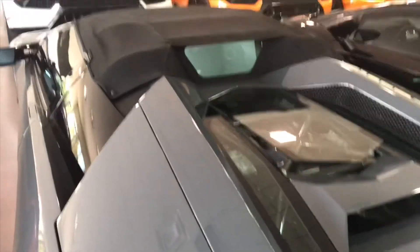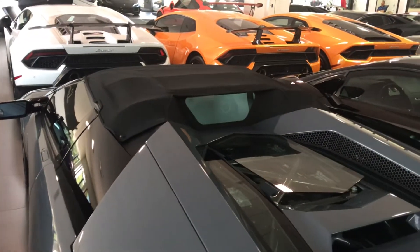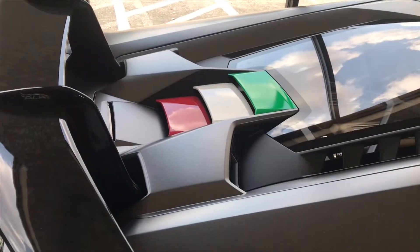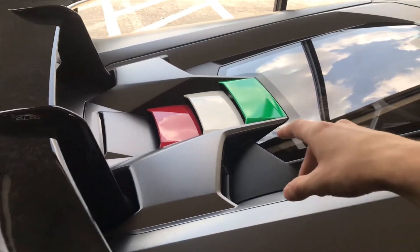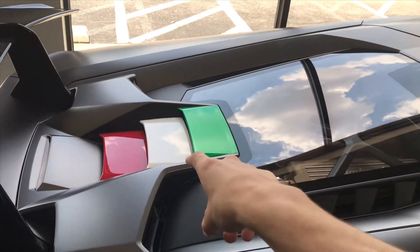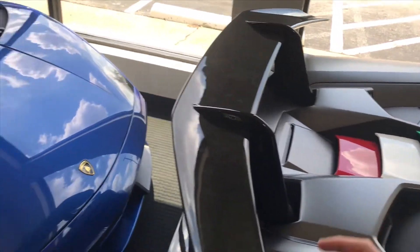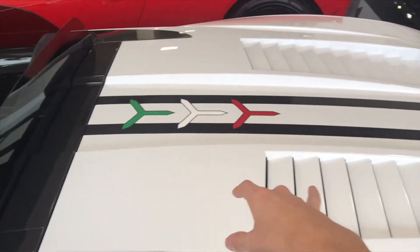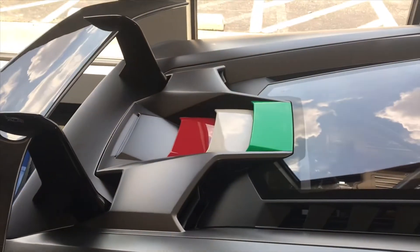What do you think of this? It's Nardo gray or Chicane gray — I'm not entirely sure. But it's the only one of those they had and it looks really good. This is the only Performante I've ever seen with this color. The Gallardo Performante always had the stripes on it, but these never do, so that's why I like this one.